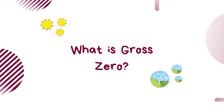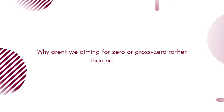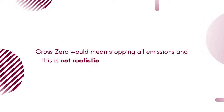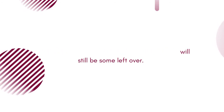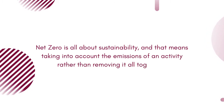This leads us to gross zero. What is gross zero? We all know that carbon emissions have an effect on our planet, but why aren't we aiming for zero or gross zero rather than net zero? Well, gross zero would mean stopping all emissions and this is not realistic across every sector of life. Even if we reduce them as best as we can, there will still be some left over. Net zero is all about sustainability and that means taking into account the emissions of an activity rather than removing it altogether.